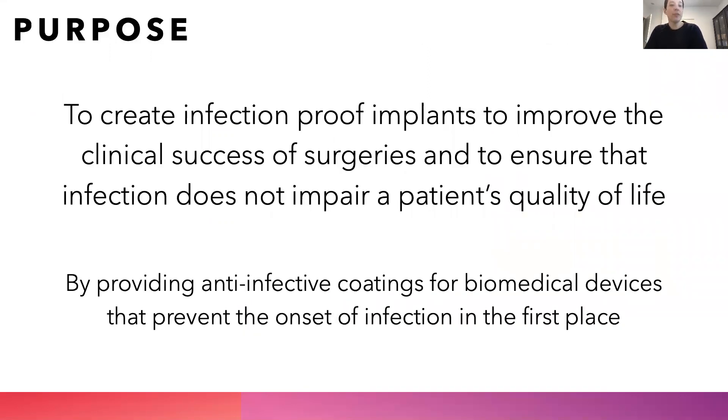Our purpose is to create infection-proof implants to improve the clinical success of surgeries and to ensure that infection does not impair a patient's quality of life. We want to do this by providing anti-infective coatings for biomedical devices that prevent the onset of infection in the first place.